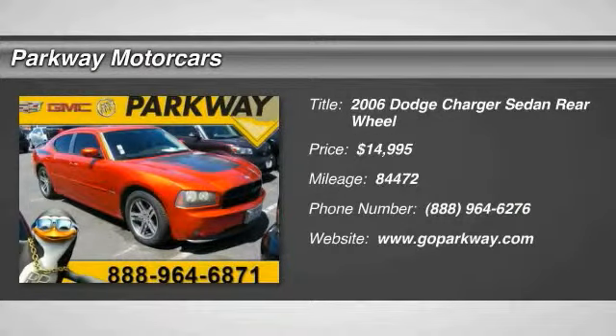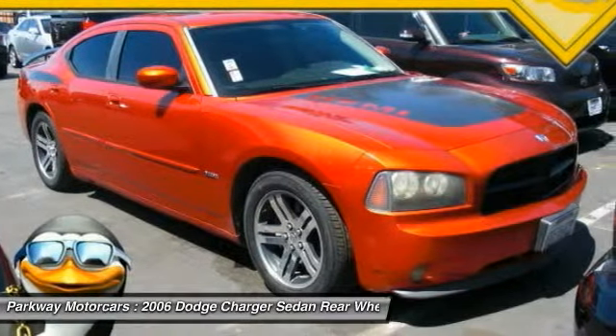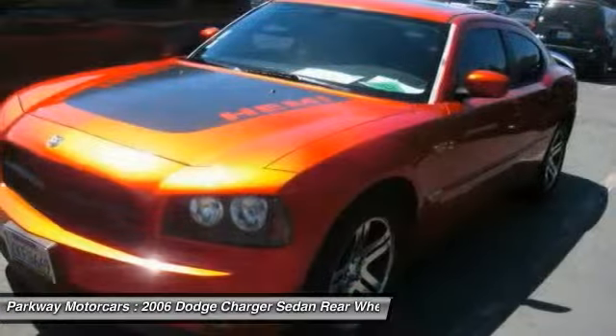The 2006 Charger injects some versatility, comfort, and sophistication into your muscle. The Charger is a powerful sedan that excites at every turn.